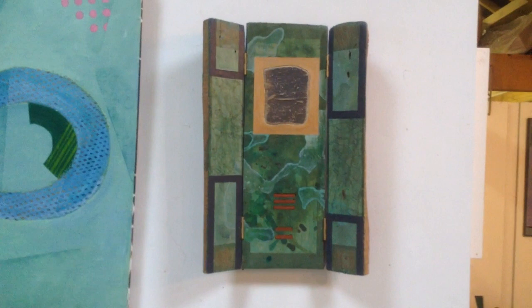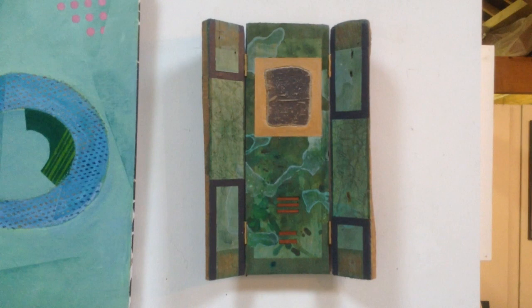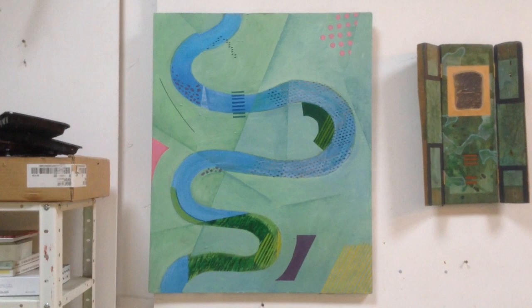This is called Hindburn, which is the name of the river at the valley bottom here. It's based on the idea of a portable shrine, which explains the hinged flaps which fold and allow you to carry it about. And this is Moor River — a meander.